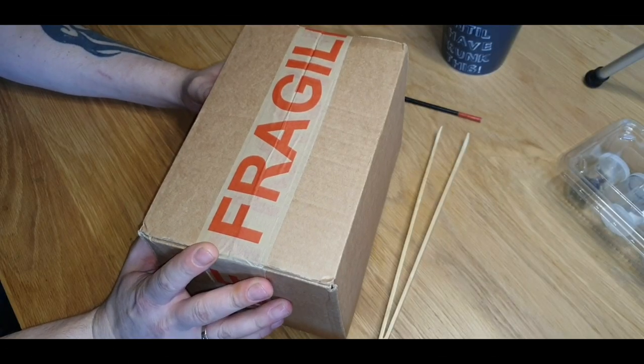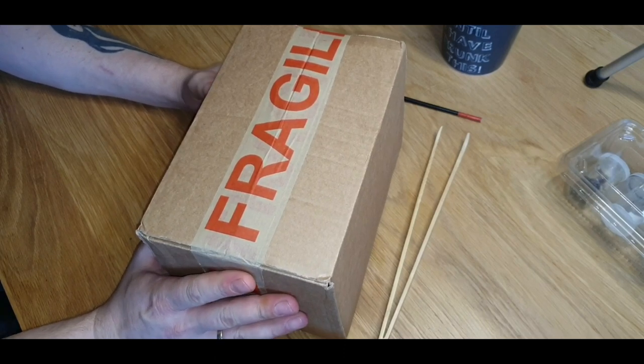Hi everyone, I hope you're all safe and well. Today we're going to be doing another unboxing video from a company called Creatures from the North.